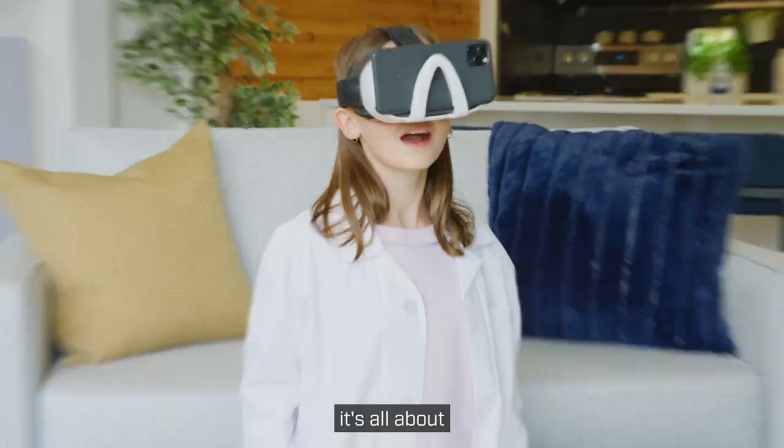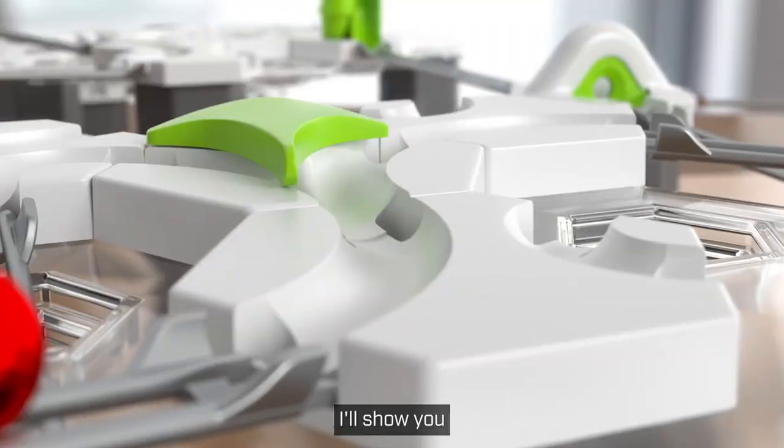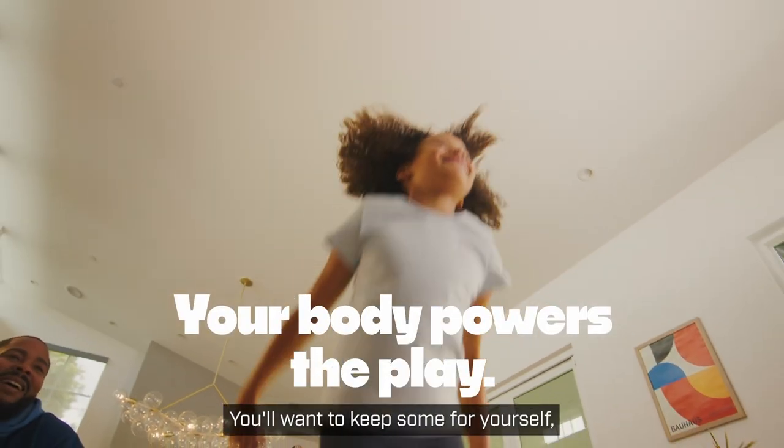Forget boring gifts. This year, it's all about cool tech, creative toys, and genius gadgets. In this video, I'll show you 10 amazing products that kids will love and parents will appreciate. Warning: you'll want to keep some for yourself.